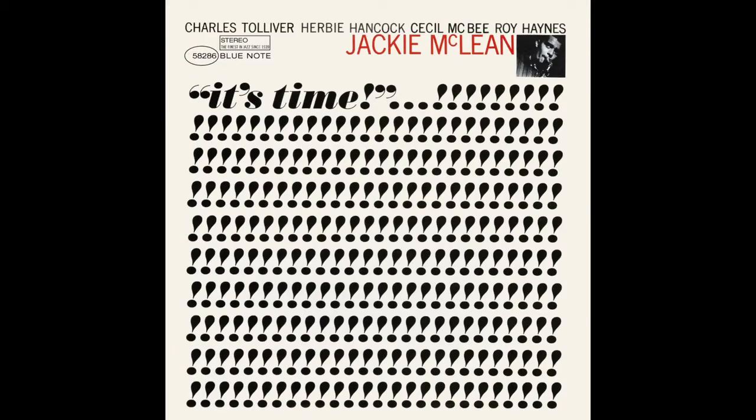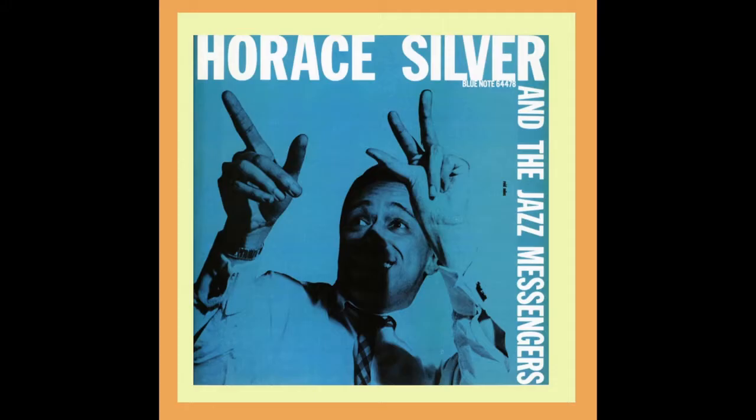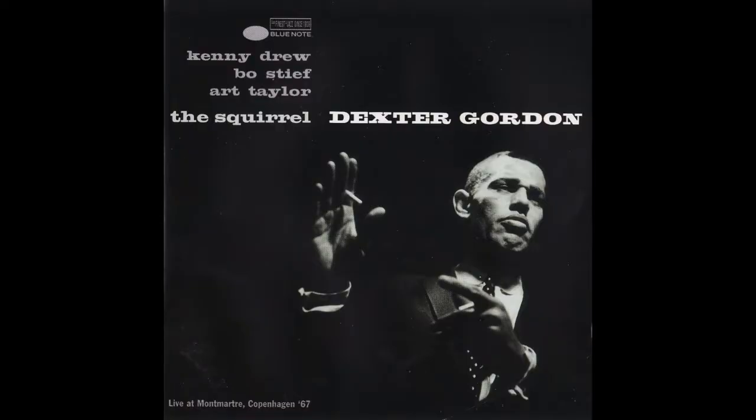When the 10-inch LP came into existence, suddenly people needed liner notes, they needed cover art, and they had to print all these jackets. Blue Note realized, well, if I have to spend money on this stuff, I might as well use it to my advantage and make it a sales point. So right from the beginning, they really took their covers seriously.